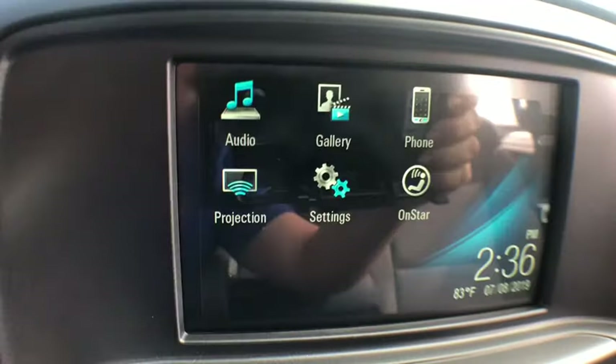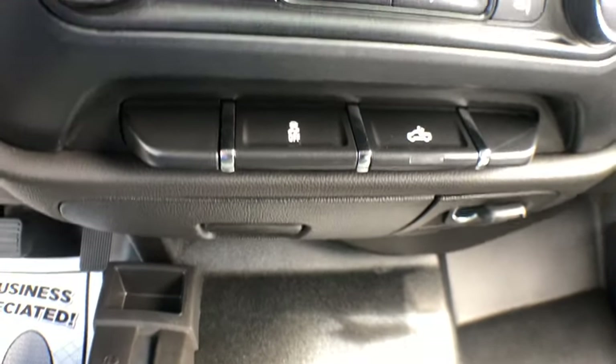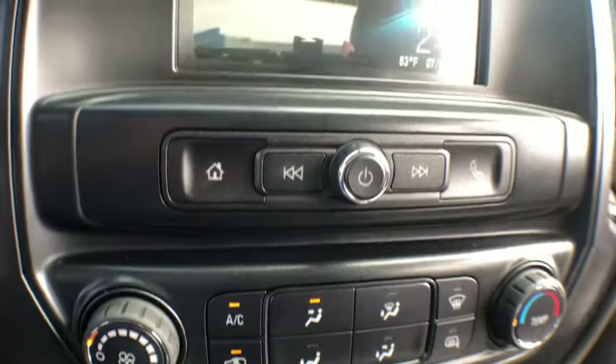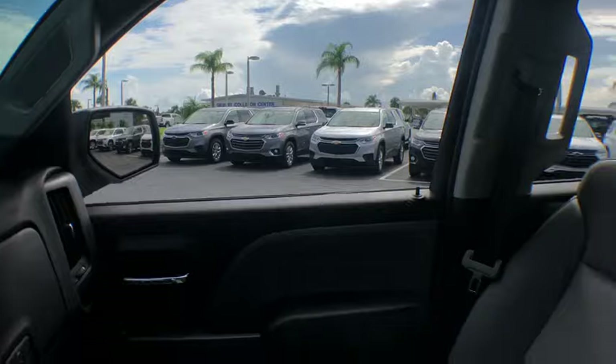Remote keyless entry, overhead console, brake assist, tachometer, cloth seat trim, front reading lamp, tilt steering wheel, passenger vanity mirror, speed control, tinted glass, front wheel independent suspension.